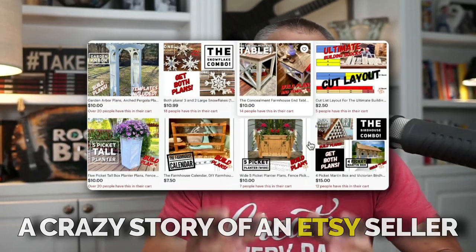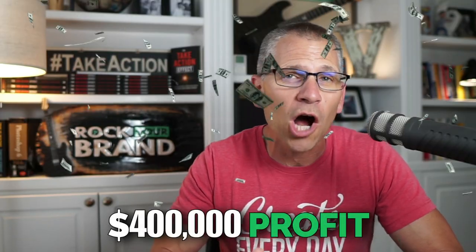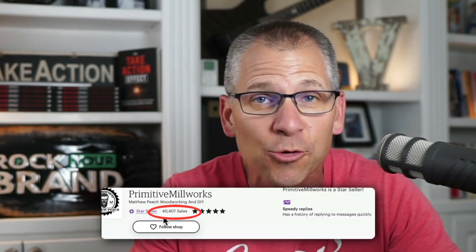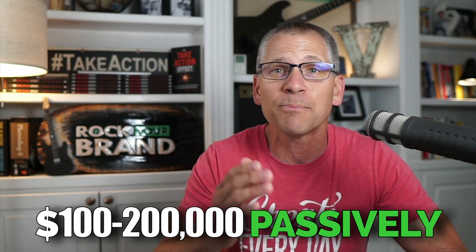In this video, I'm going to share with you a crazy story of an Etsy seller who's making over $400,000 profit and how he's beating the Etsy algorithm and crushing his competition. After spending a few hours digging in and seeing how he's actually doing it — how he's getting his traffic and his sales — I also discovered that he's making an additional $100,000 to $200,000 passively without having to sell any more products.